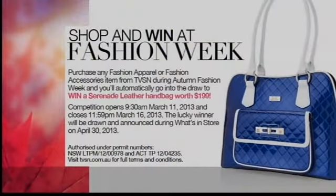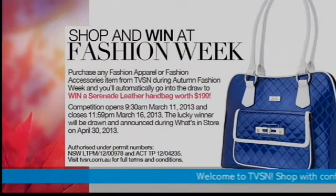This is the opposite of lay-by. Leather jackets are only just coming into stores now, so if you did lay-by you'd still be paying it off before winter was almost over. This way you're paying it off over five months while you're wearing your hot-ticket item in seven to ten working days. It is Autumn Fashion Week here at TVSN, and we've also got a competition — purchase something from our fashion department and you'll automatically be entered to win this fabulous Serenade bag, valued at $199.